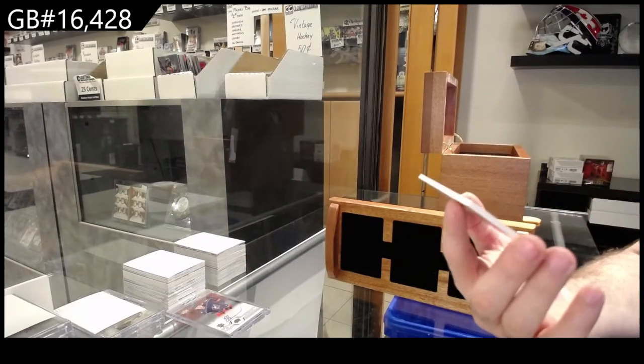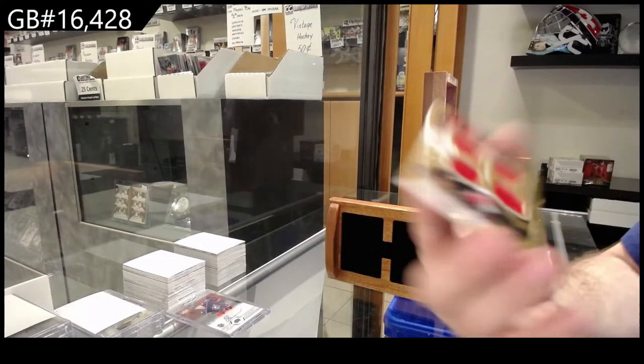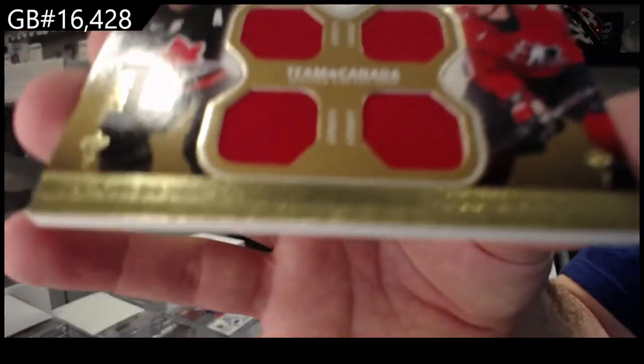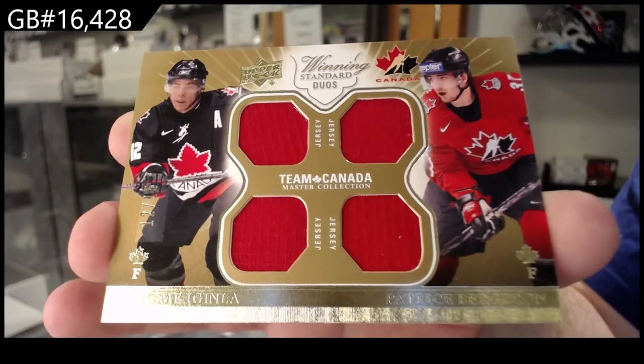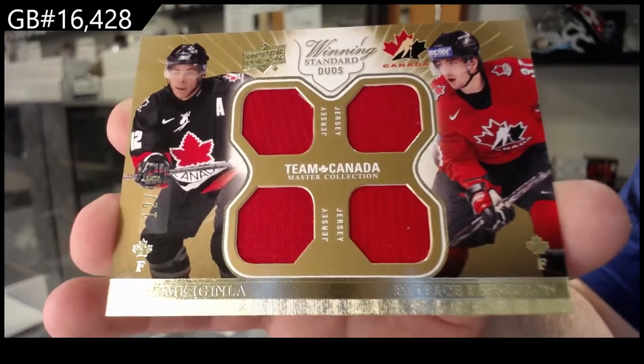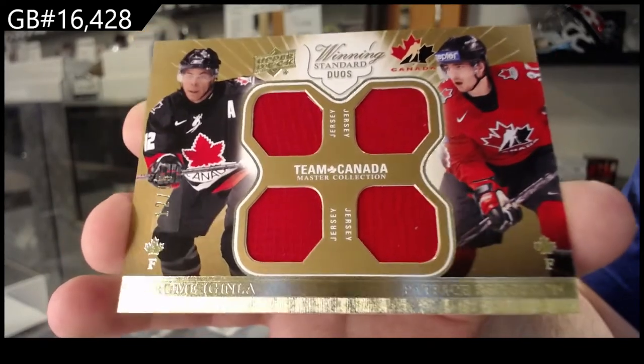We've got a quad jersey number two of 15 — Iginla Bergeron. Jerome Iginla's jersey number 12 of 15.